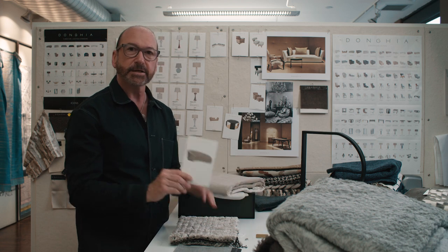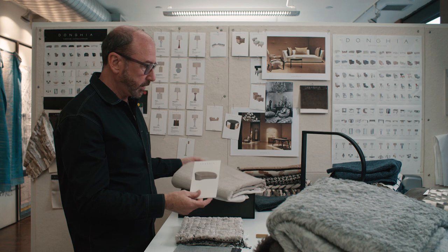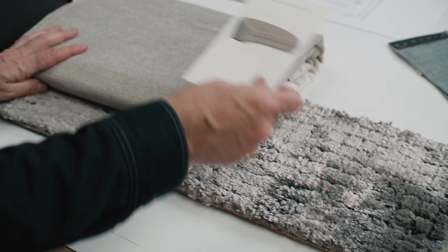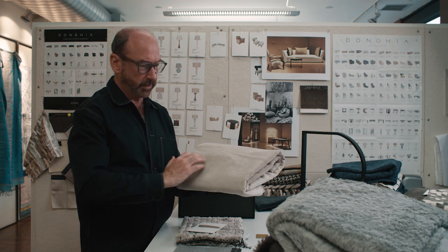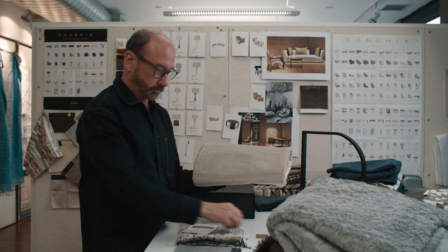Sitting on top of that is the iconic curved sofa, one of the best selling pieces in the collection. It's covered in a fabric we inherited from the foundation collection, which is Ginger. Ginger is a luxurious velvet that almost has the feel of an antique velvet, and it contains silk, mohair, and cotton.